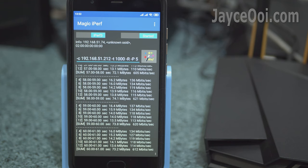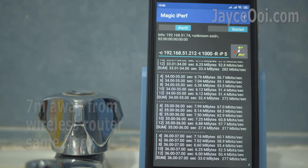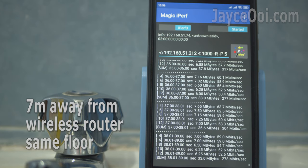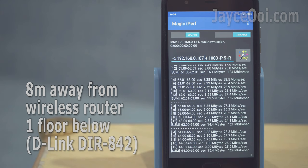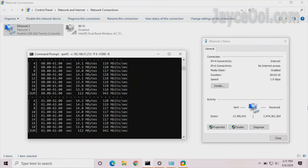Easily getting 600 Mbps when near the router. At least 300 Mbps for all areas on the 1st floor. For the ground floor, speed is slower which is expected, but much better when compared to the ISP bundle router. As for LAN, it performs at the maximum speed my devices can support at 940 Mbps.